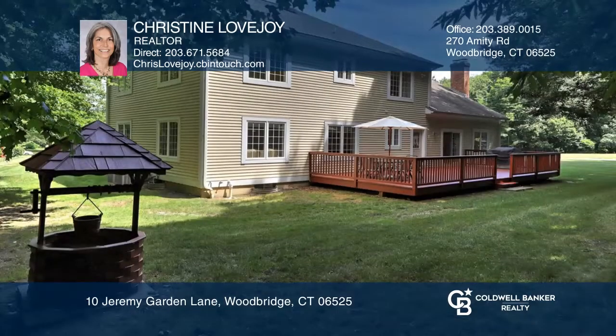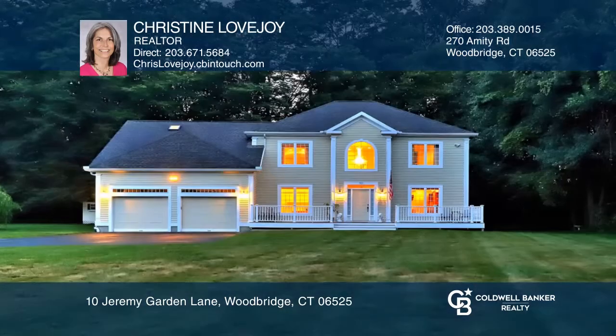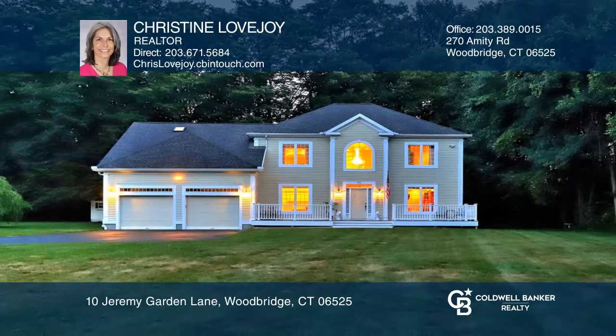The luxurious master suite must be seen. The beautifully finished basement boasts an additional full bath. Invest in your future by calling Christine Lovejoy today.